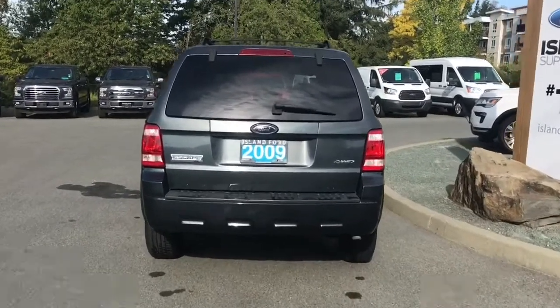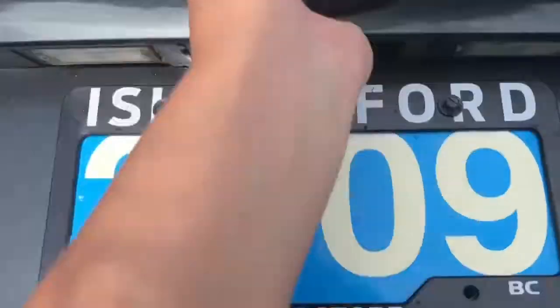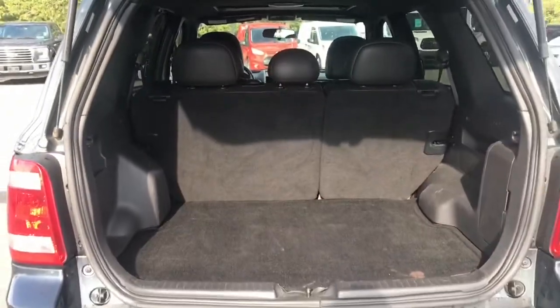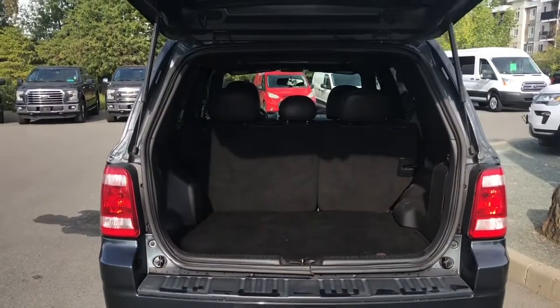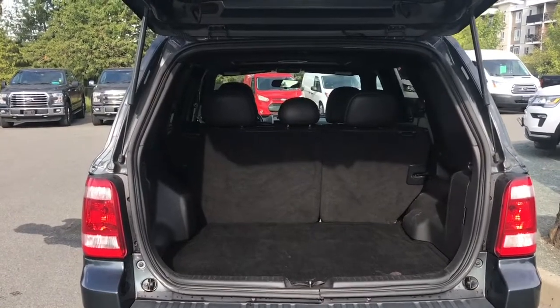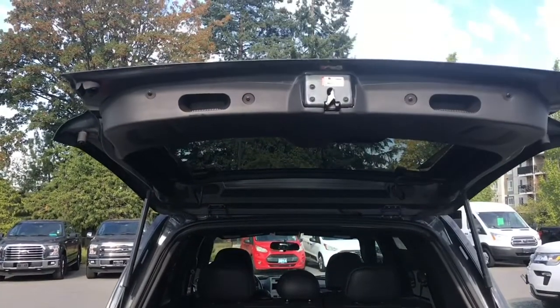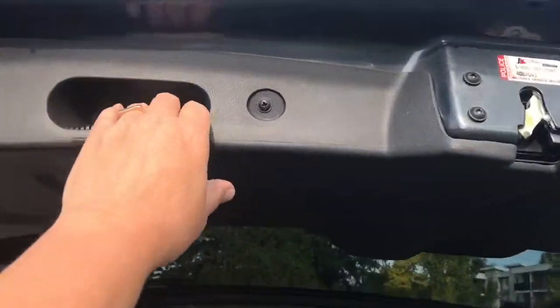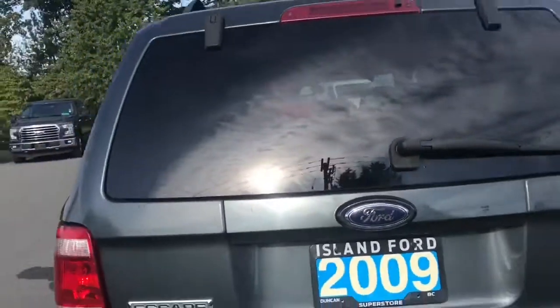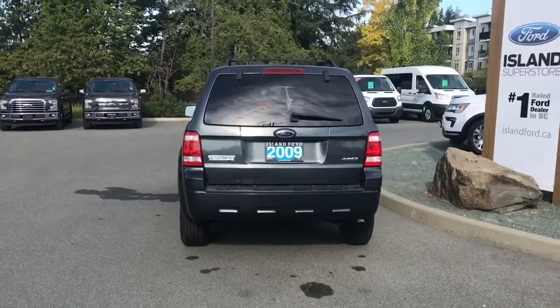The fob power-releases the hatch for you, then you just put your hand underneath the Ford badge and release it open. You can also release the glass independently by simply pushing the button at the glass location. There's lots of room in the back and those seats go down in a 60-40 split to make it even larger. When you're ready to close everything up, there's a handle to the right and left — simply put your hand in and pull down and it's securely closed.